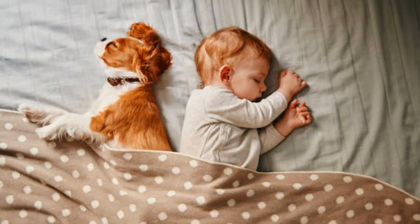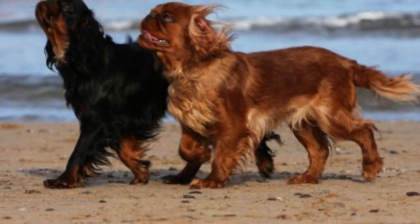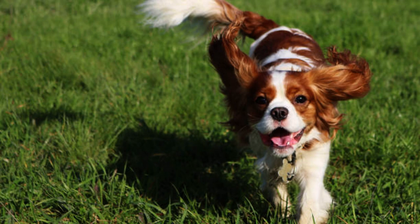These long-haired beauties are mellow, good-natured dogs — playful but gentle and highly loving. They are fairly low-energy and are the happiest cuddling on the couch with their favorite human.